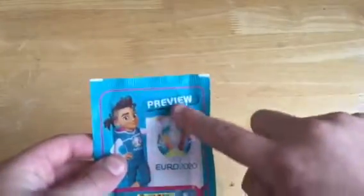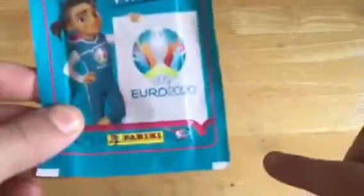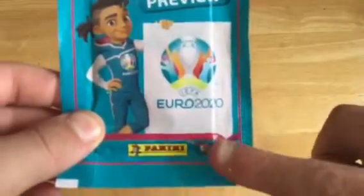So as you can see it says 'preview' and there's the little mascot, Euro 2020 and the Panini logo. If you look very closely it's got a player doing an overhead kick. Today's pack just has the printed barcode. So without further ado let's get into this.